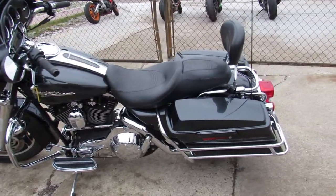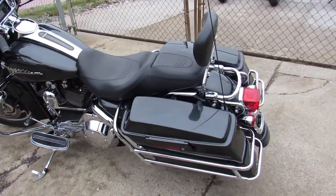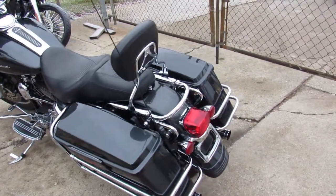Hey guys, it's ApprovalPowerSports.com here doing some videos on the Street Glides. Over 75 used Street Glides to choose from.